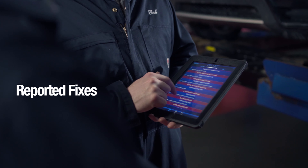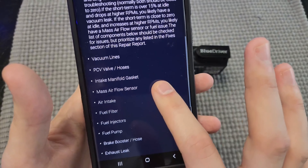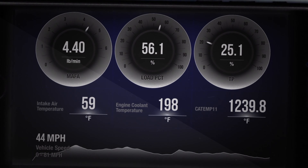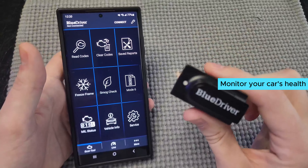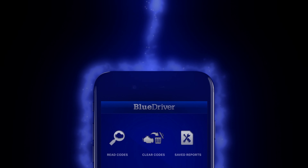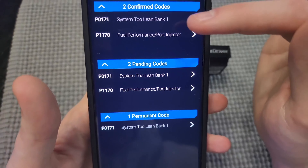What sets BlueDriver apart from other scanners is its user-friendly app and repair videos. The app connects you to a vast database of repair videos with step-by-step instructions, making it easy for even a novice to fix their car. Say goodbye to annoying wires with BlueDriver's wireless and Bluetooth-enabled technology. You can monitor your car's health in real time as you drive, ensuring you catch any issues before they become major problems. The one downside is that it doesn't come with any subscription fees or add-ons — which is actually a positive, as it saves you money in the long run.